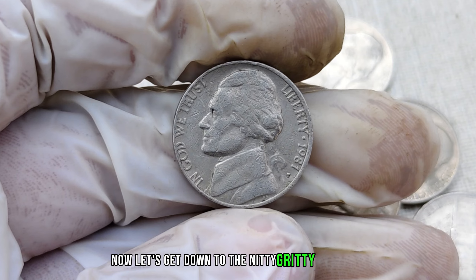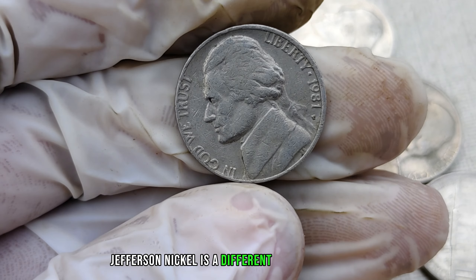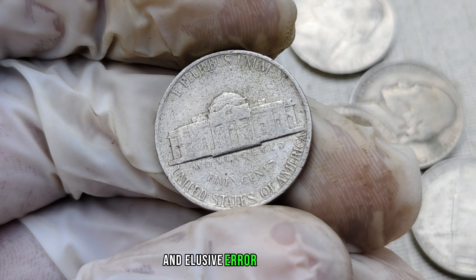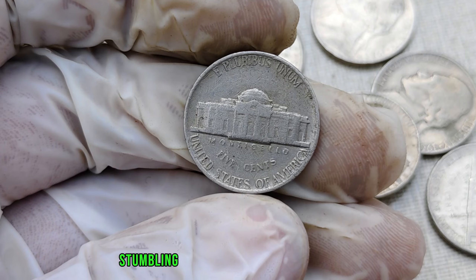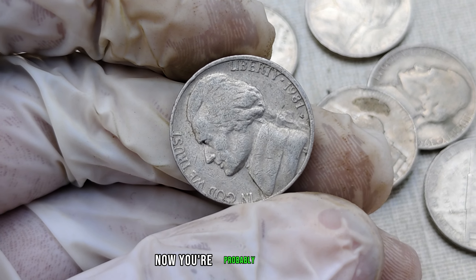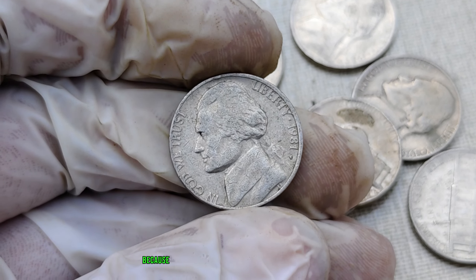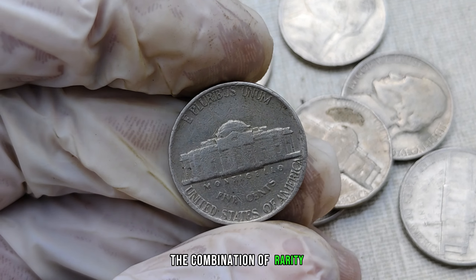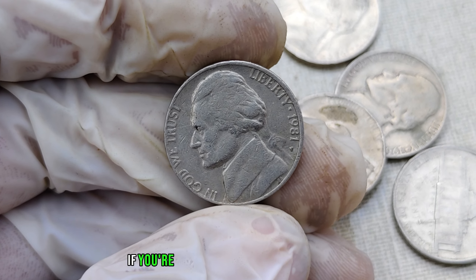Now let's get down to the value. While many nickels from this period might not turn heads, the 1981-P mint mark Jefferson nickel is a different story altogether. Collectors and numismatists have discovered that a small batch of these nickels contains a unique and elusive error. This error, combined with the scarcity of the P mint mark, has skyrocketed the coin's value. Reports have surfaced of individuals stumbling upon these gems in pocket change or estate sales, unaware of the potential fortune hidden within their hands. Some of these rare nickels have fetched millions at auctions and private sales, driven by a combination of rarity, historical significance, and the error on the coin.